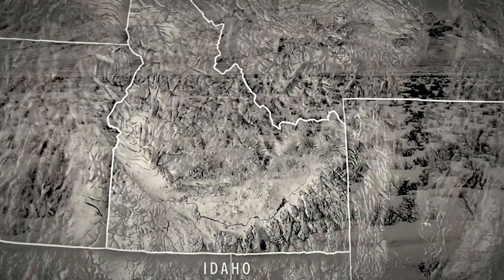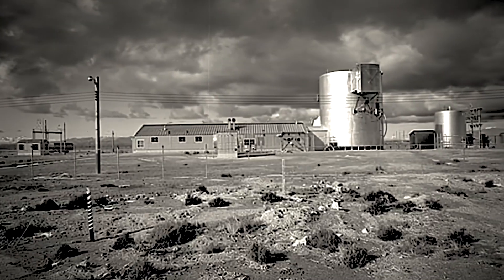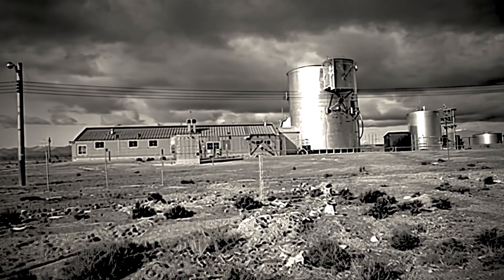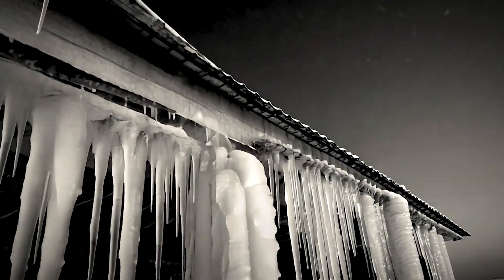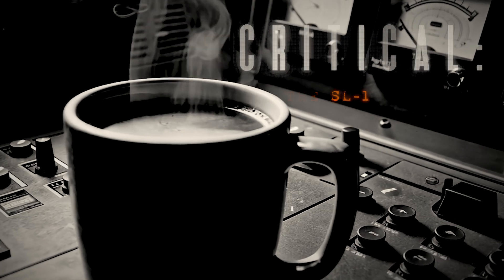Nestled in the vast expanse of the Idaho desert, the SL-1 reactor stood as a symbol of America's ambition to harness the power of the atom. On a frigid January night in 1961, that ambition would be met with tragedy, forever etching the name SL-1 into the annals of nuclear history.